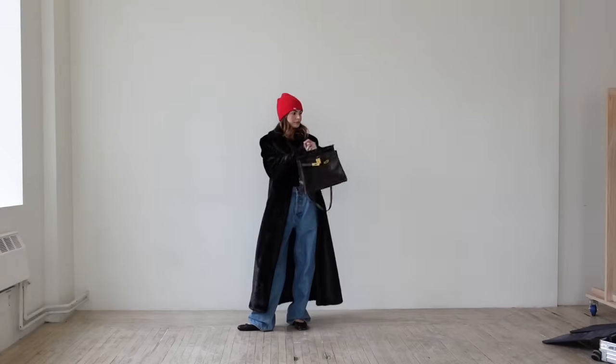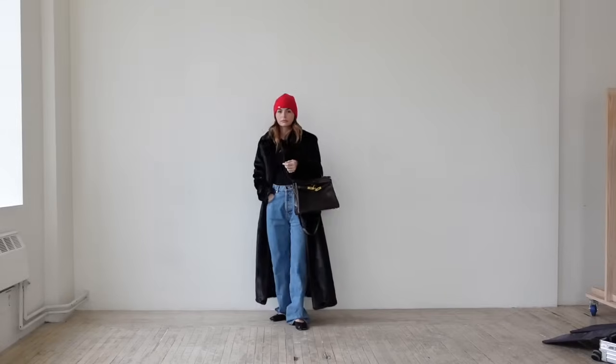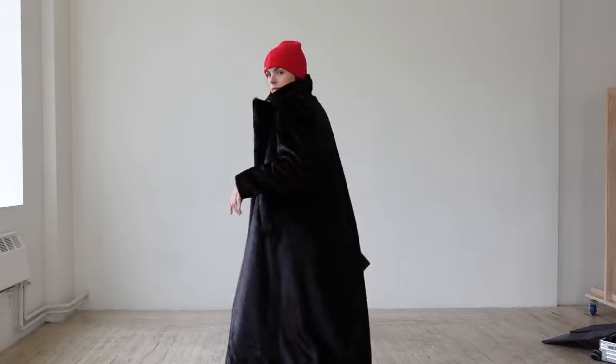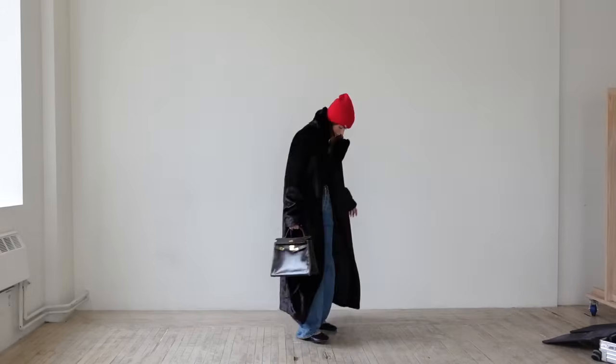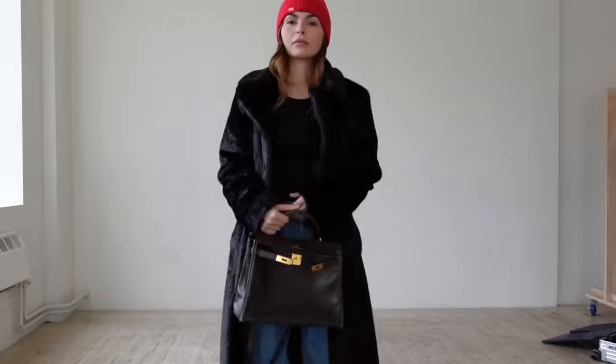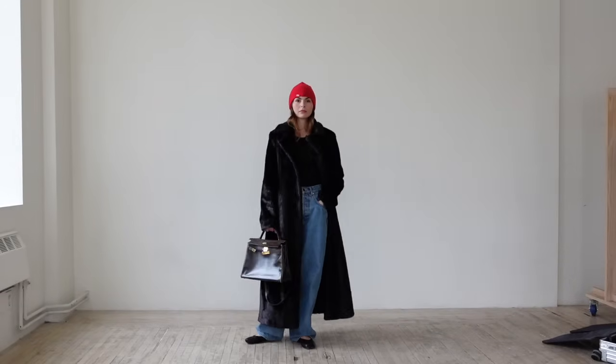I'm never prepared for Christmas, so my last-minute shopping outfit would be a pair of big baggy jeans — this is an Uncle Studios sample — and then a long sleeve that's breathable and easy, a nice big fur coat, my Kelly, and a hat and some flats. Cute, casual, chic.